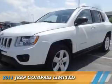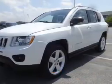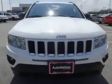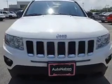Presenting the 2011 Jeep Compass. It's powered by 4-wheel drive, a 2.4-liter 4-cylinder engine, and a continuously variable transmission.